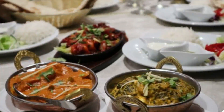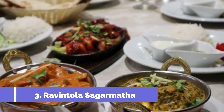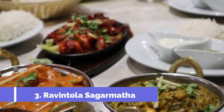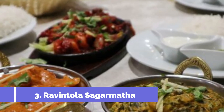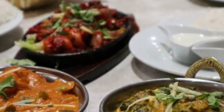Number three: Ravintola Sagarmatha. We may have the menu of Sagarmatha, a Nepalese restaurant in Vantaa, in our photos if available. The food is fantastic with generous portions that often require takeout boxes to finish — it would be a shame to waste such delicious food. The atmosphere is pleasant and the service is very friendly.